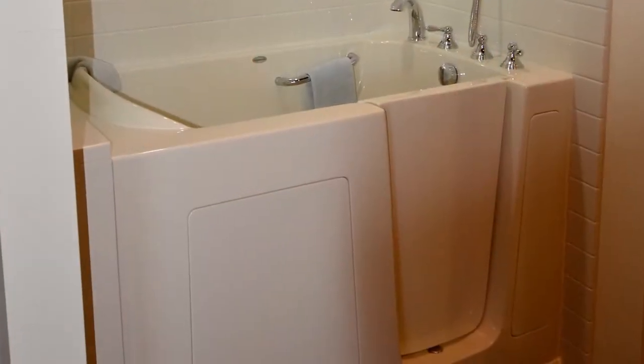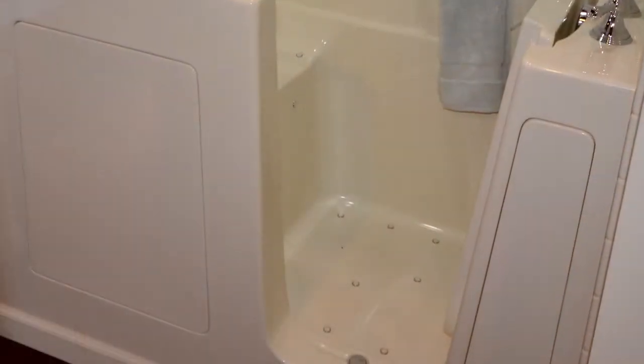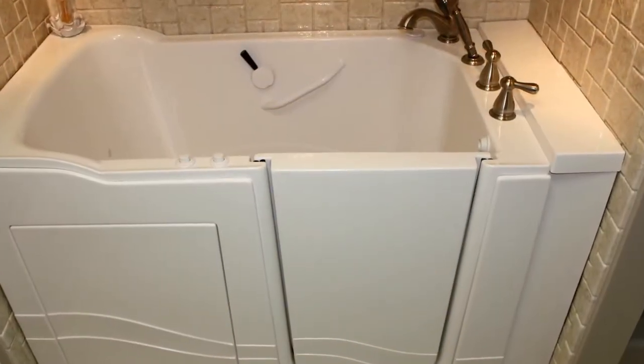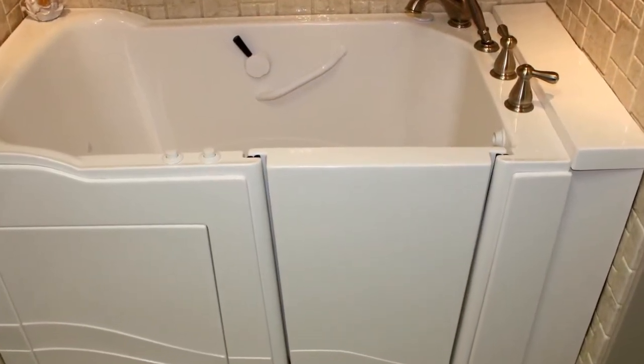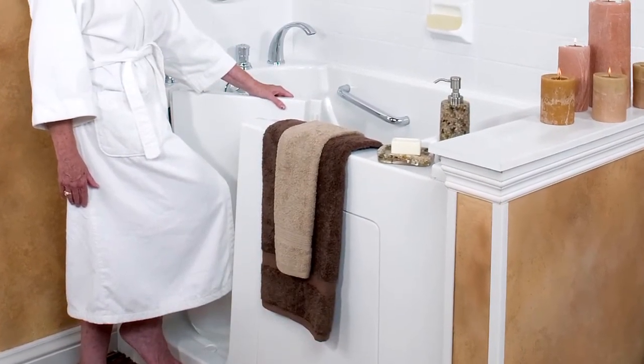Luxury Bath Systems offers two great solutions. Let's start with the walk-in tub. A walk-in tub is great for individuals that have fibromyalgia or arthritis and really enjoy a bath but can't get in and out of a standard bathtub. It's also wonderful for individuals that have a caregiver, because they're able to sit at a seat and it makes it so much easier for that caregiver to help them.